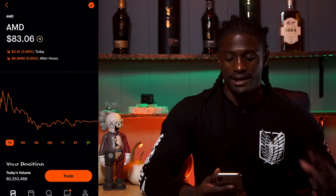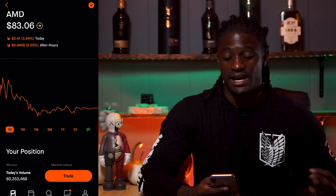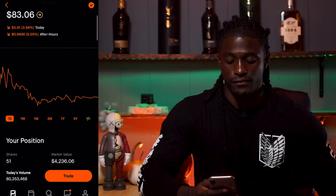Let me go ahead and pull up my position for AMD, and then we can dive into the news and figure out exactly what Xilinx is and why AMD might be trying to acquire them. Here we are on my Robinhood account. AMD is at $83.06. Like I said, they took a little dip after they announced that they might be acquiring Xilinx — it is down $3.41.